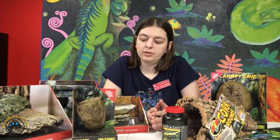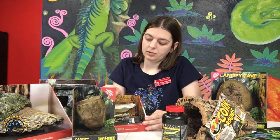Since crested geckos are arboreal animals, they like stuff that they can climb on and stuff that kind of reaches upwards in their cage. So we have a lot of different decorations that you can stick to the walls so they can climb to them.